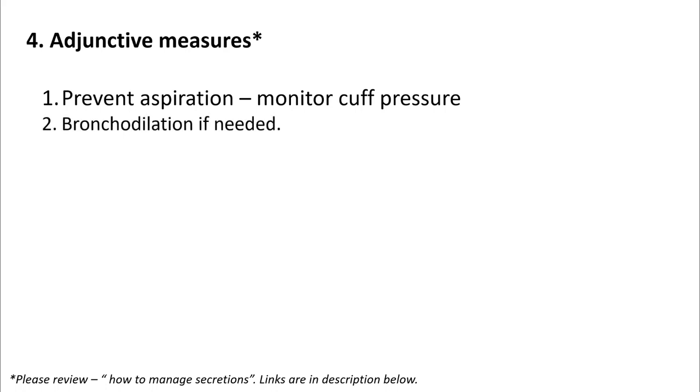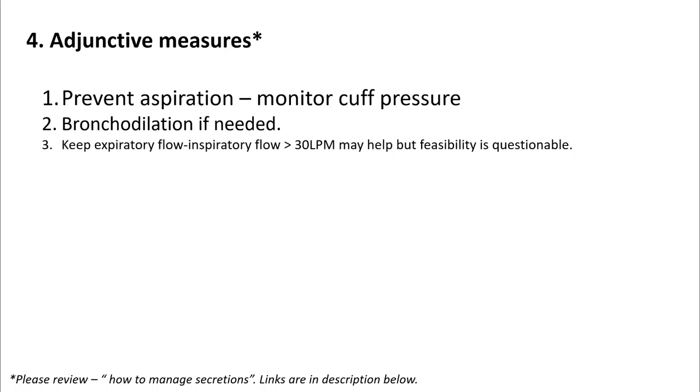monitoring cuff pressure, using bronchodilation if needed. Keeping expiratory flow higher than inspiratory flow can help, but this is sometimes difficult to achieve.